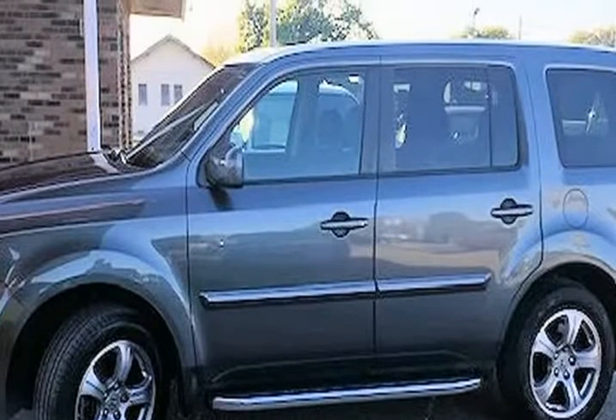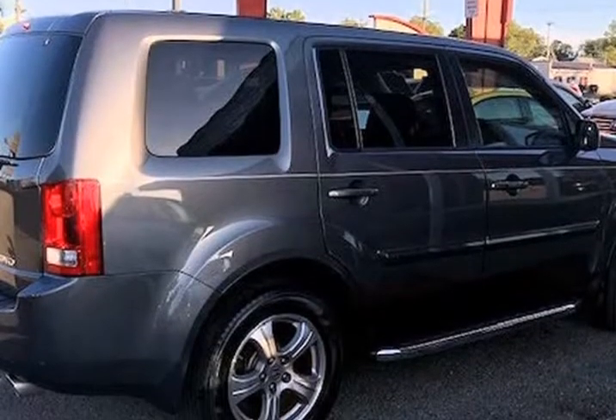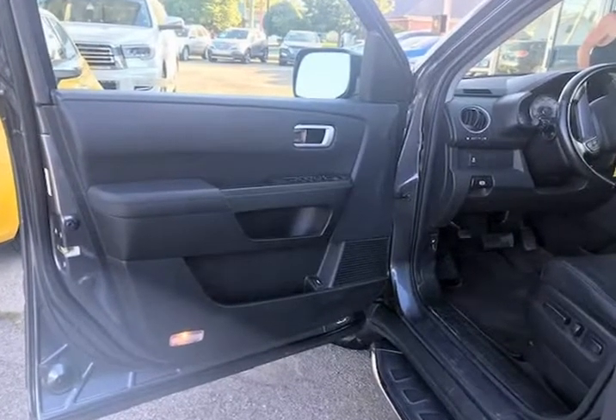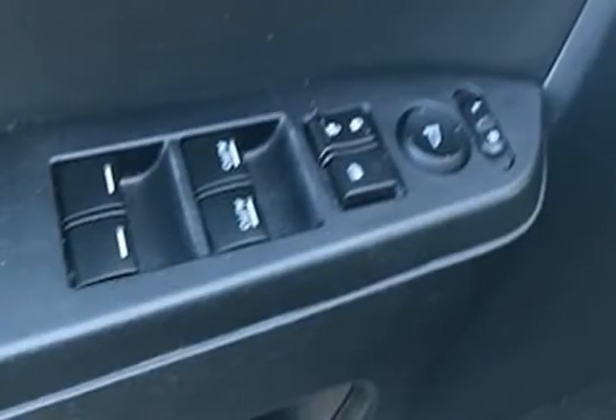The paint looks excellent with a deep glossy shine, and the interior is very clean with no unusual stains or unusual odors. The vehicle was just fully serviced and inspected, everything is up to date, and it comes with a $0 deductible nationwide warranty at no cost.